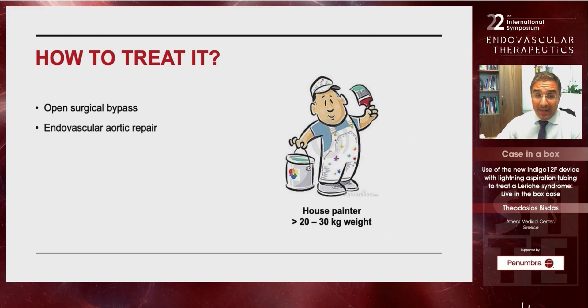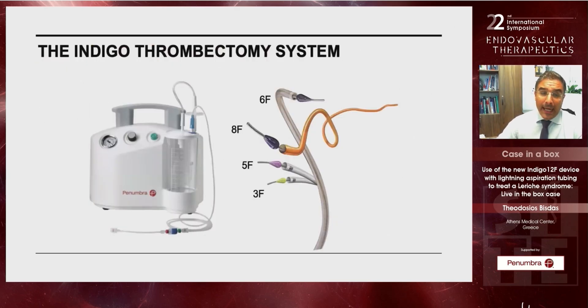We decided to go for an endovascular-first approach as an exception in this case, and you can see whether the decision was the right one. We used the Indigo thrombectomy system for several reasons — most importantly due to the flexibility of the system, the tip directionality, and further advantages that we will discuss.